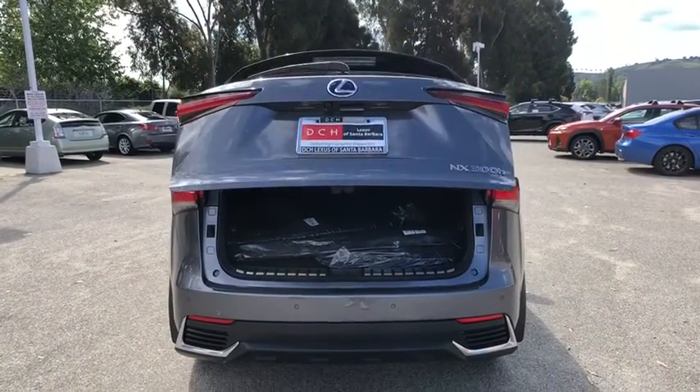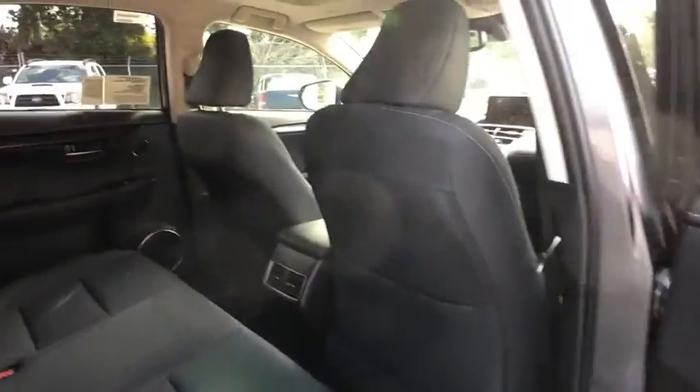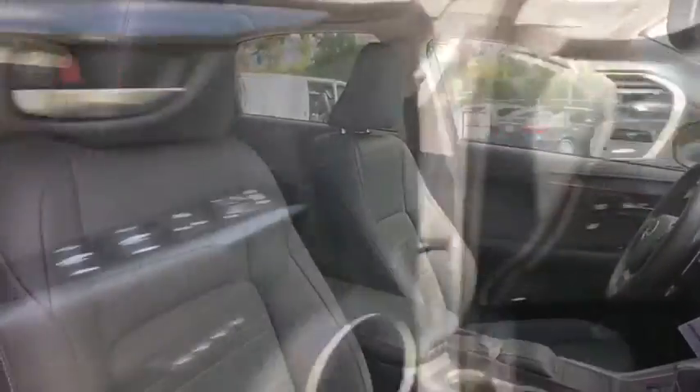Electronic stability control, security system, fog light, trip computer, rear window defroster, overhead console, brake assist, remote keyless entry, panic alarm.